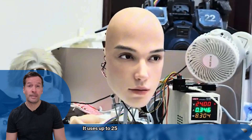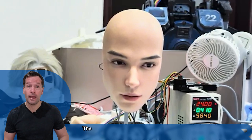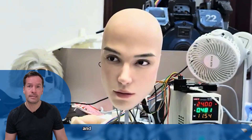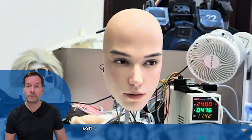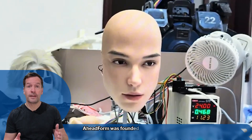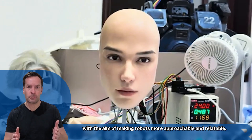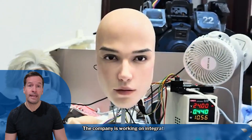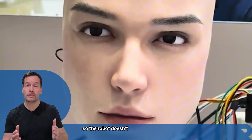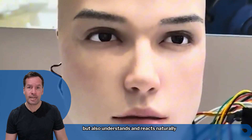It uses up to 25 brushless motors hidden under the skin to create subtle movements. The robot's eyes contain cameras so it can see its surroundings, and there are microphones and speakers built in so it can listen and respond in real time. Aheadform was founded in 2024 with the aim of making robots more approachable and relatable. The company is working on integrating artificial intelligence including large language models, so the robot doesn't just move like a person but also understands and reacts naturally in conversation.